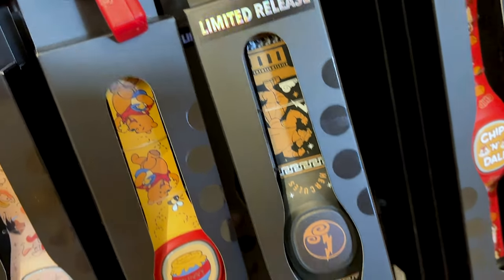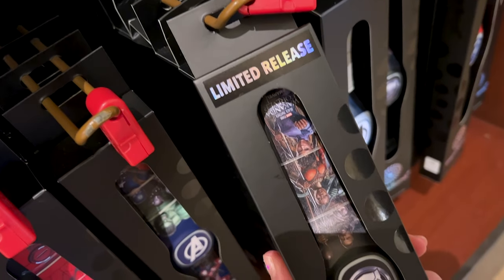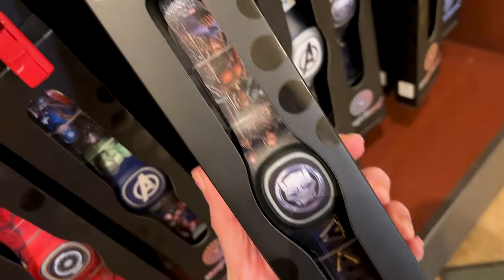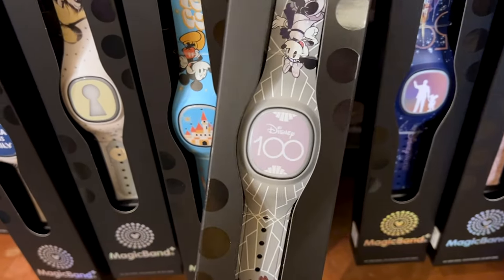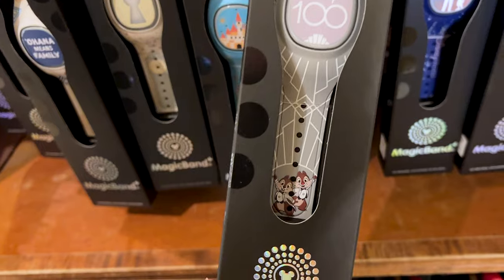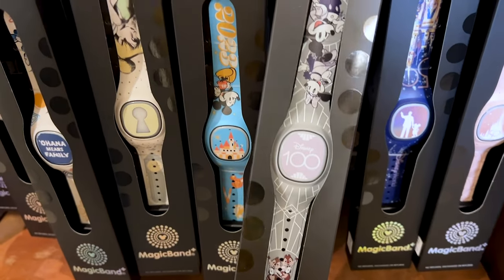And this limited release Hercules Magic Band is $55 as well. I don't think I've ever shown you the limited release Wakanda Forever Magic Band Plus — look at all the characters, and it says Wakanda. They also have the Disney 100th Anniversary Magic Band with Mickey and Minnie in their platinum outfits and Chip and Dale — how cute. This one is $45.